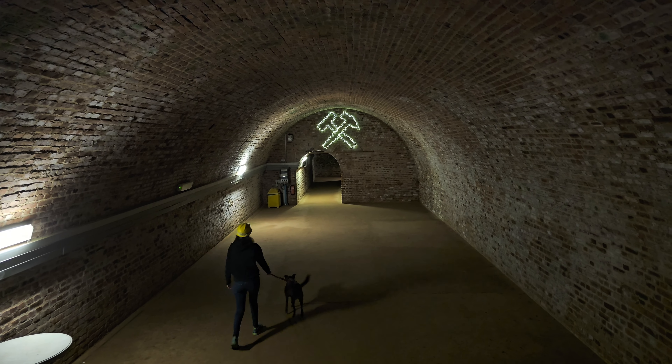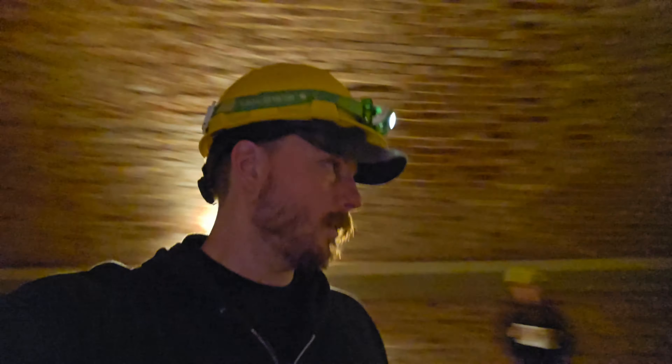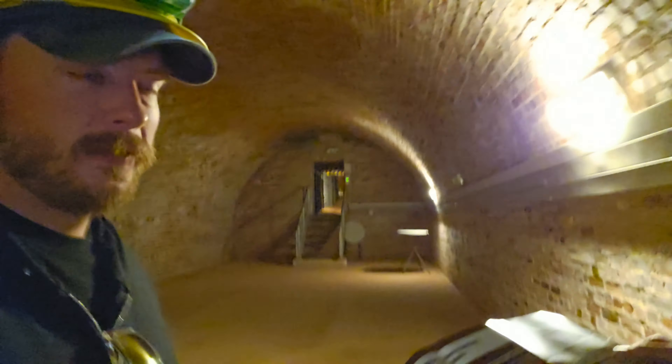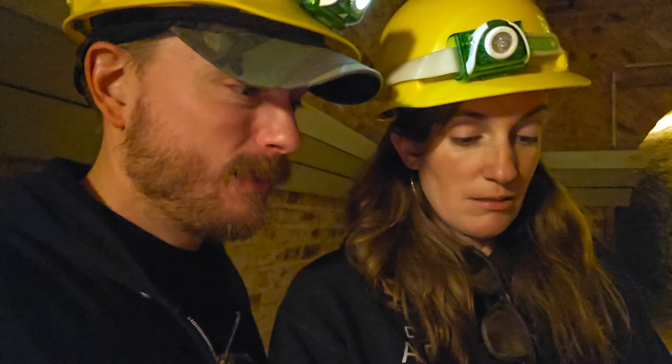It looks like when you burn a candle and blow it out before it reaches the edges and then you make all the wax stay on the sides like you're not supposed to — like I get yelled at for. I'm going this way. Deeper into the sand mine. Or to a beer hall. I can't tell. It kind of looks like both.